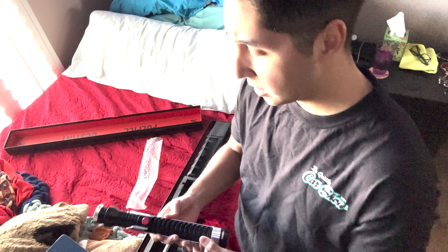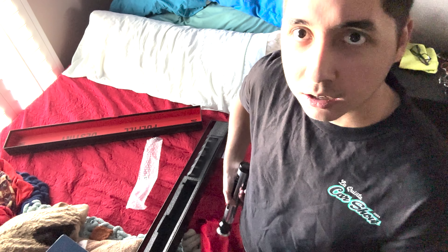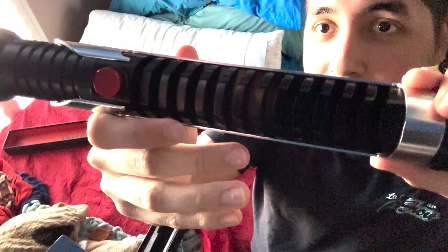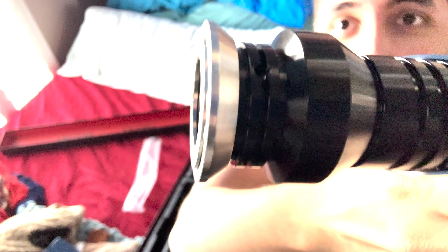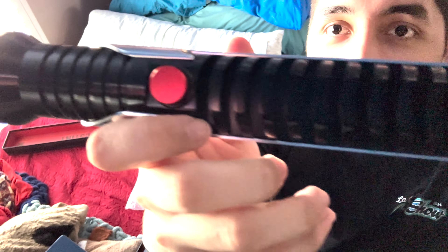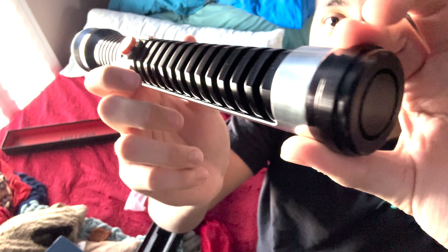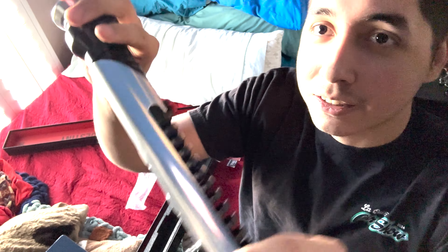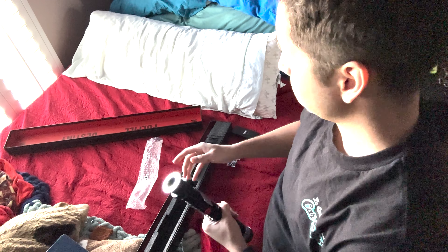The grip feels good, it feels authentic, it feels like the real deal, which is awesome. It has a belt clip, which is always nice. It has a little bit of weight to it but it's not too heavy — you know, I could definitely see myself wearing it on my belt while cosplaying or for Halloween or whatever. Just check this out — look at that hilt, it's so nice. You can see where the blade goes in, and the button, and the end cap — just so sick.